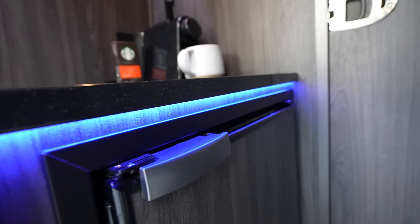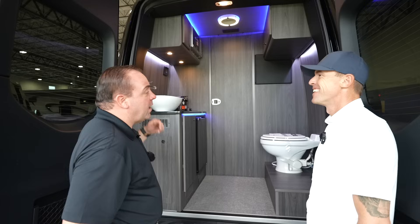There's that ambient LED accent lighting, and we threw an espresso machine in there just for a little added creature comfort. You do have hot water here as well.